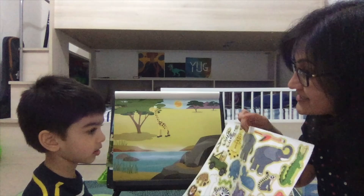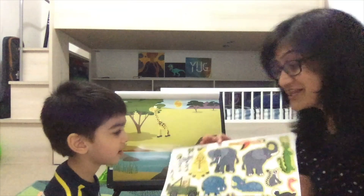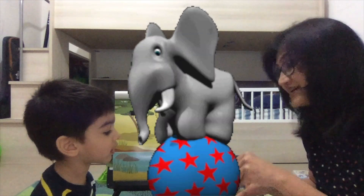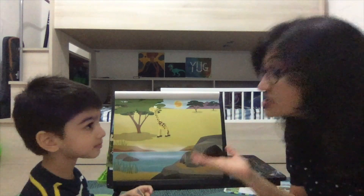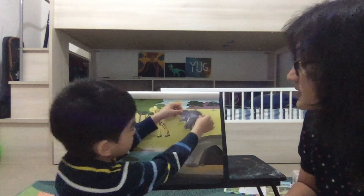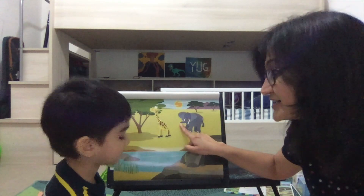Which is the largest land animal? The elephant! It is very fat but also very strong, and you know what — it is vegetarian! It is so fat and so strong, but it does not eat any meat. Do you want to put an elephant sticker here? The elephant has such a long trunk.